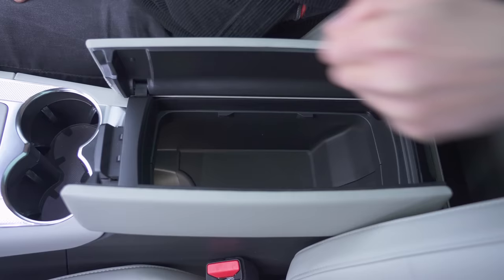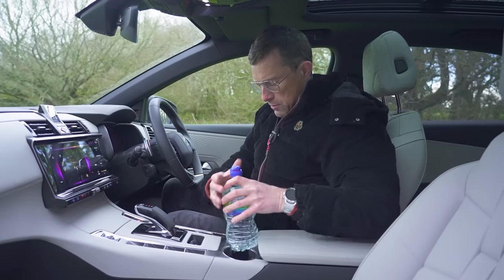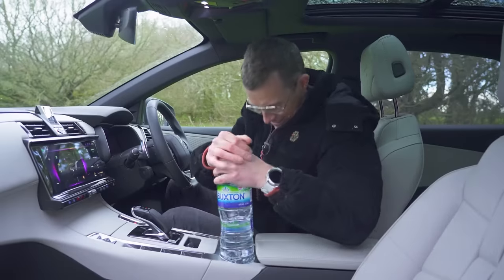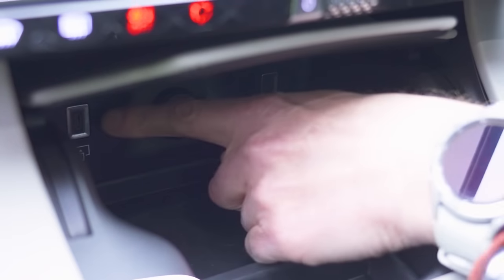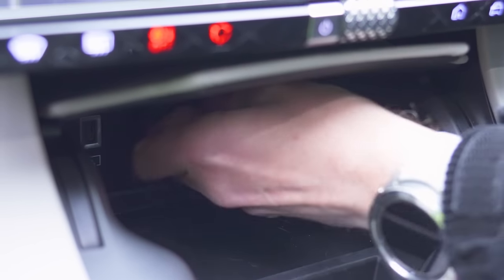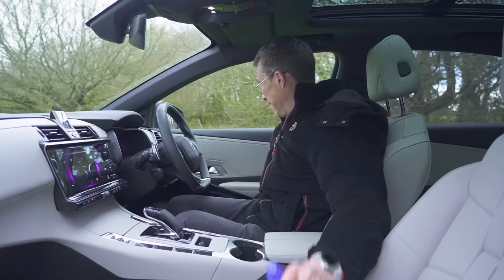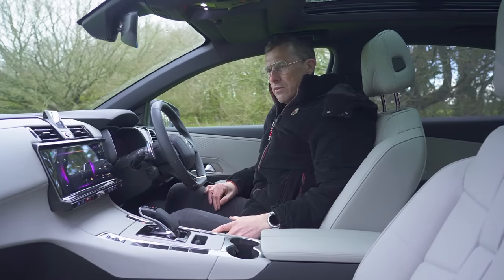Moving on to practicality. There's decent under-armrest cubby storage and a couple of cupholders which are just about big enough for two bottles. There's more storage and USB-C ports along with an old-fashioned 12-volt socket. And the door bins are absolutely huge and lined with felt so things don't rattle about in them. All quite practical here in the front.